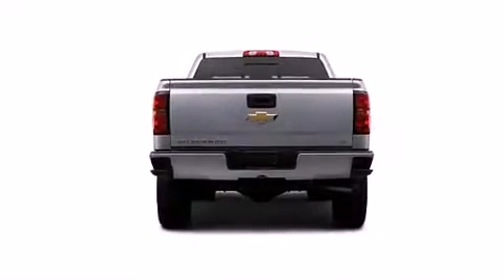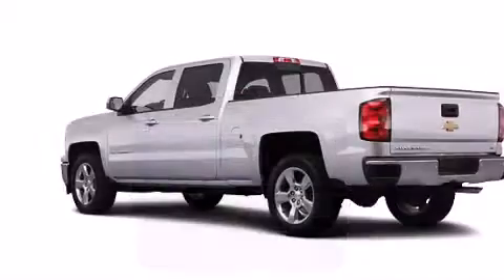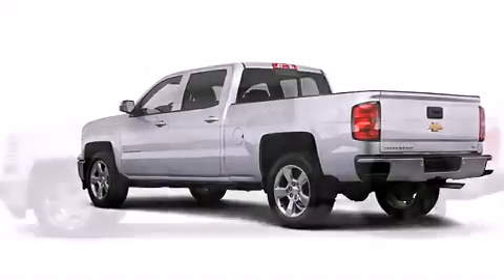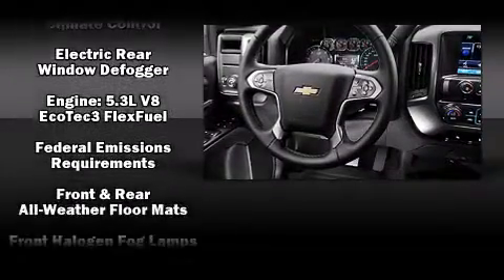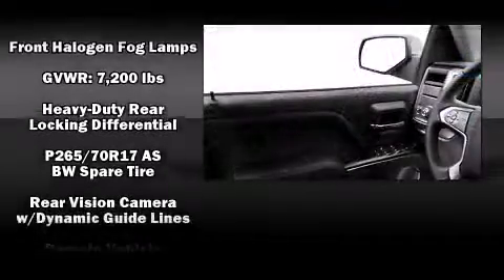Top features include cruise control, one-touch window functionality, variably intermittent wipers, a rear-step bumper, front dual zone air conditioning, front fog lights, and remote keyless entry. Audio features include a CD player with MP3 capability, steering wheel mounted audio controls, and six well-positioned speakers.